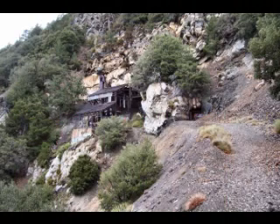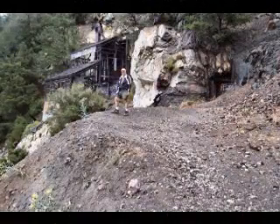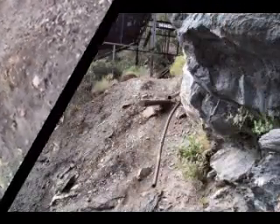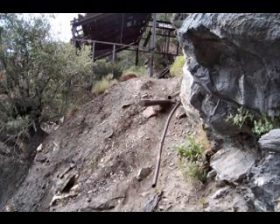And then as we round a bend in the trail, suddenly the old mine begins to pop into view. Jack stops for a minute to pose in front of it. But to get up to the mine facility, we have to traverse this quite tricky part of the trail.